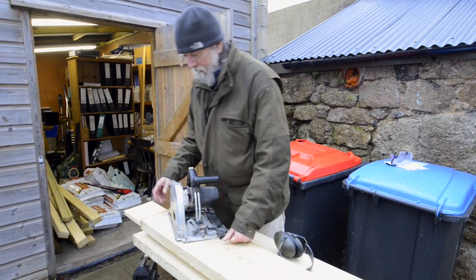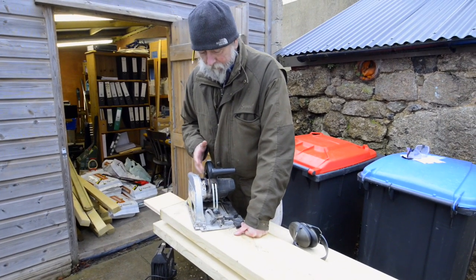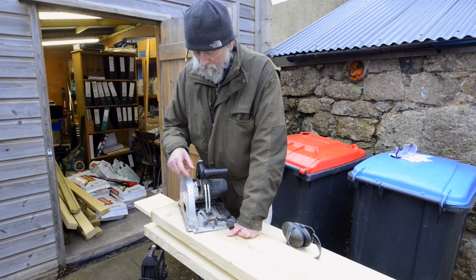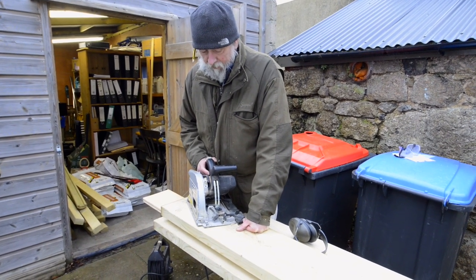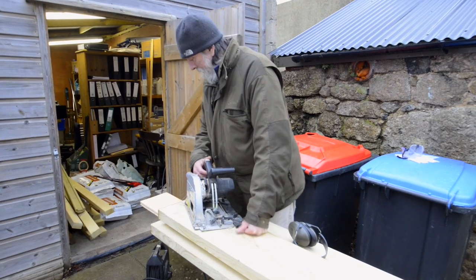I've set the saw up so that it will cut through this, and I'm going to cut as far as I can go with the circular saw, and then at the last moment I'll cut through with the jigsaw for the last little bit. This should give us nice flat surfaces, and it's going to be rather noisy in a minute.